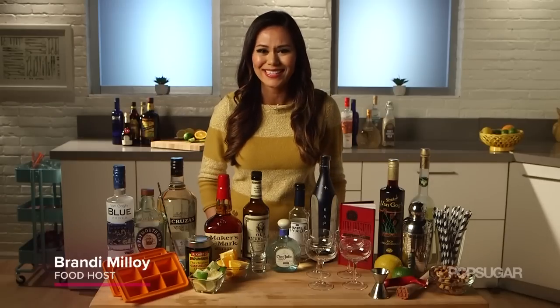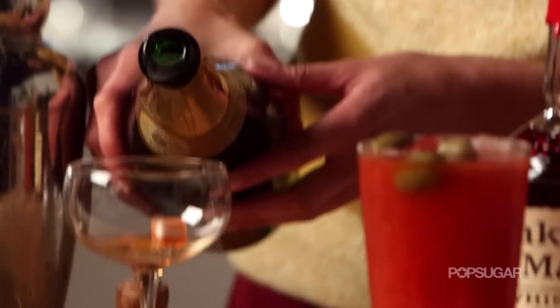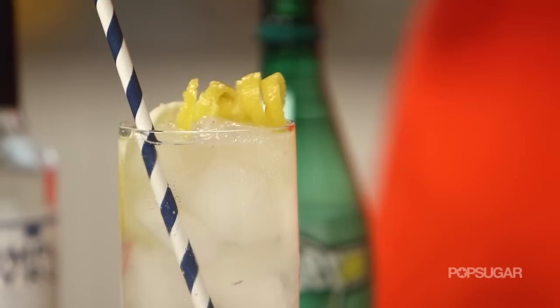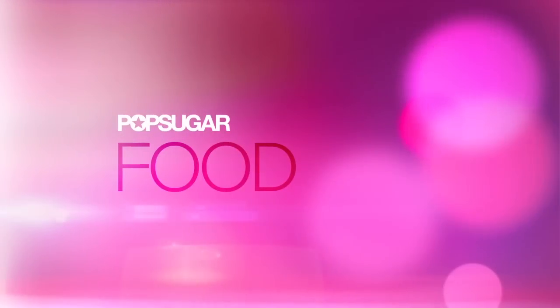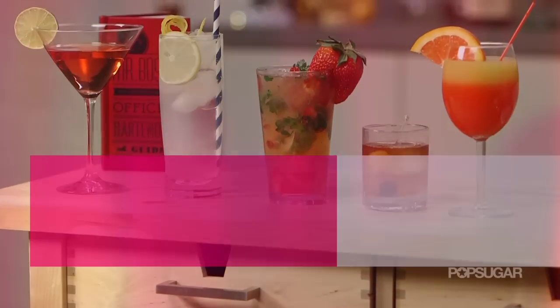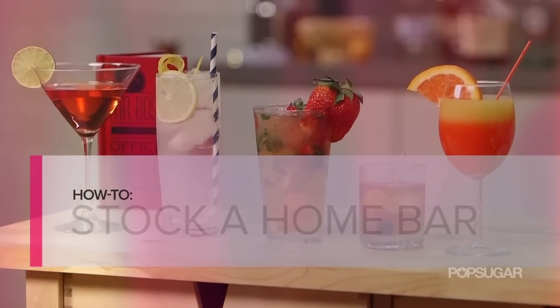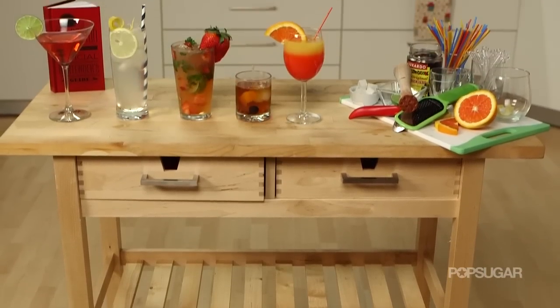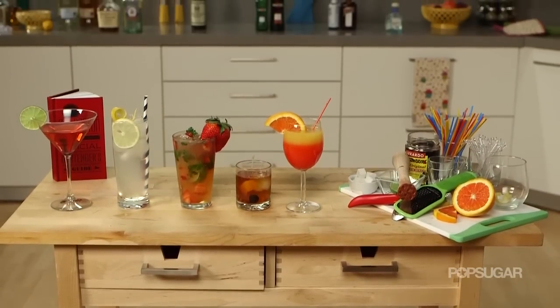A properly well-stocked home bar is an absolute necessity for a good host, and we've come up with the top bar essentials so you can entertain like a pro. For the actual bar, we are using a butcher block kitchen cart, but you can also use a cabinet or even a console table.